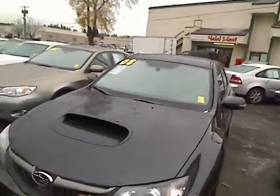Hey there, Desiree here at Car Subaru in Beaverton giving you a virtual walk around. I'm going to give you a look at one of our really fast, really sporty cars. This is a 2008 Subaru Impreza STI.